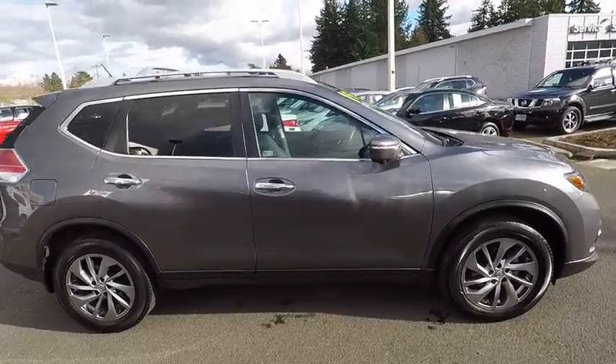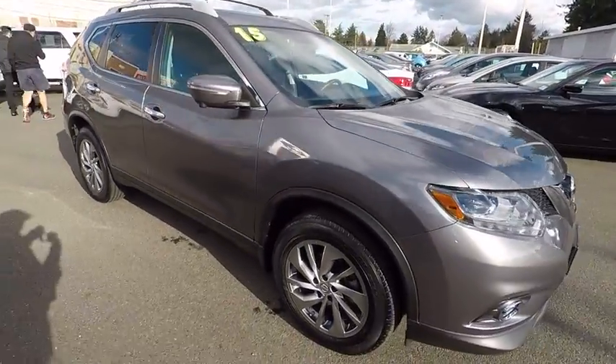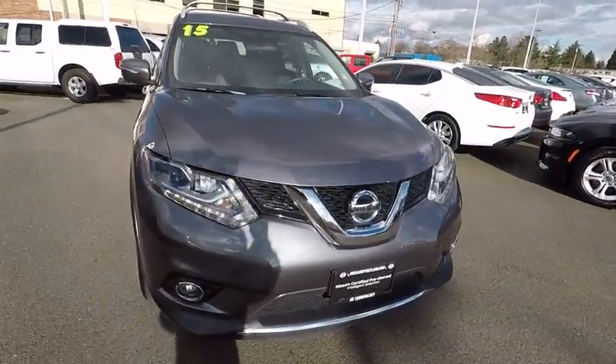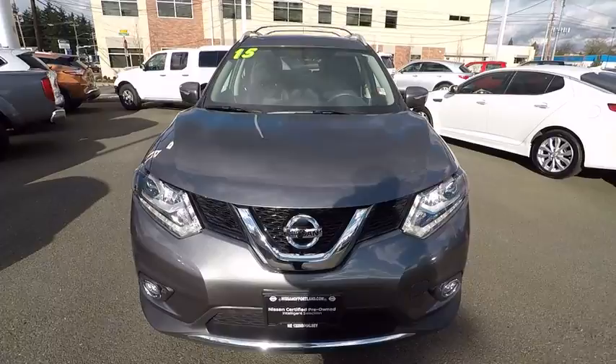Cruise control, aluminum wheels, ABS four-wheel, four-wheel disc brakes, keyless start, rear defrost, auto-off headlights, AM-FM stereo radio, premium sound system.